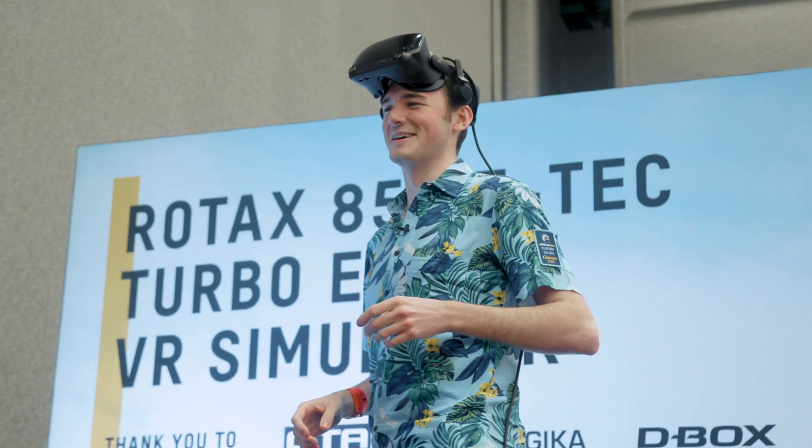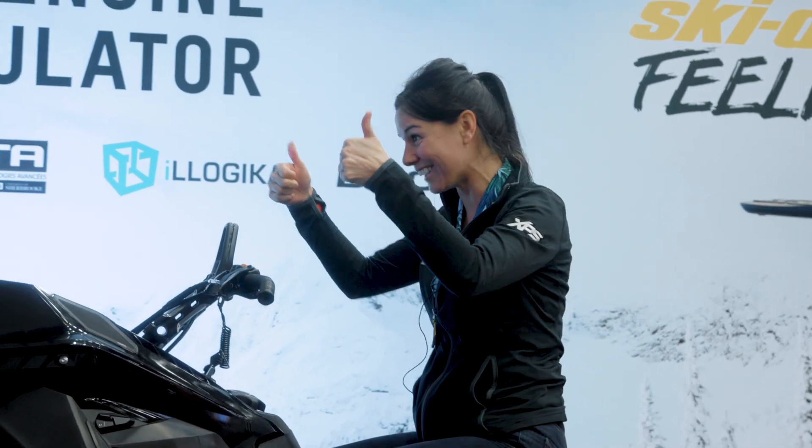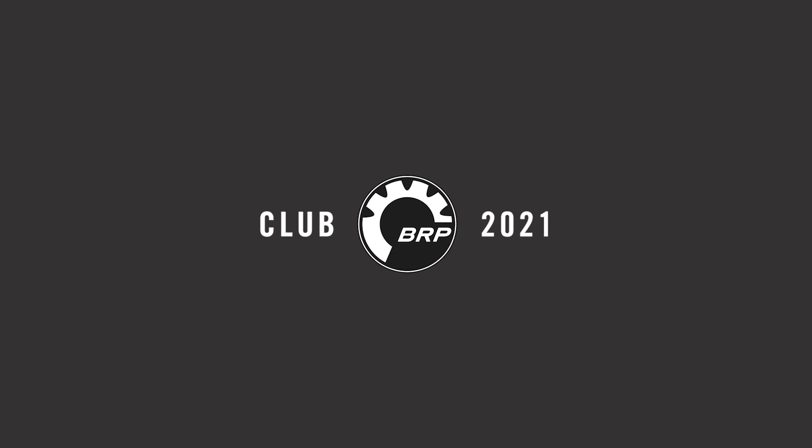That was awesome — so cool! I'm still shaking. It's amazing. It's actually very close to the real thing. That was really cool. Thank you.